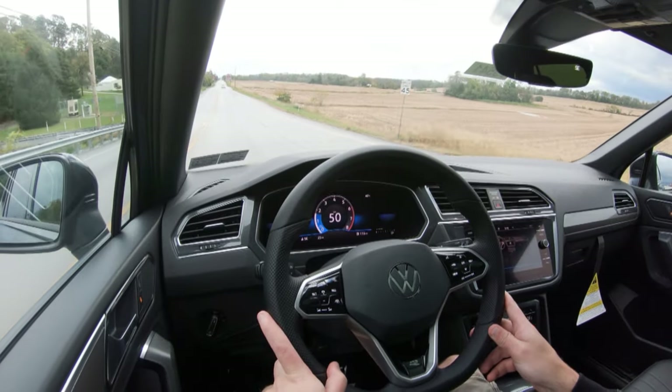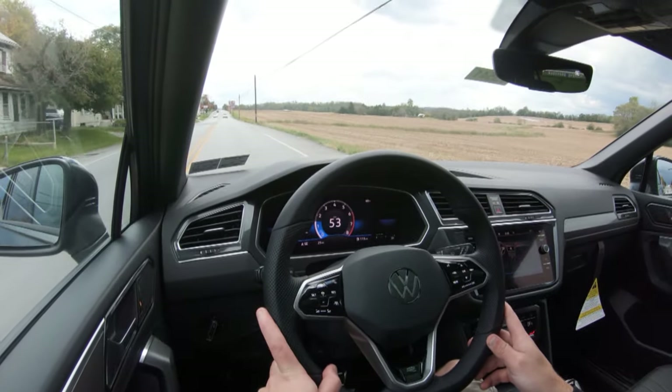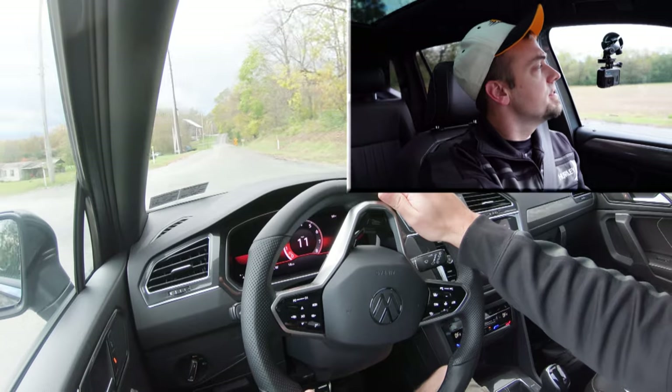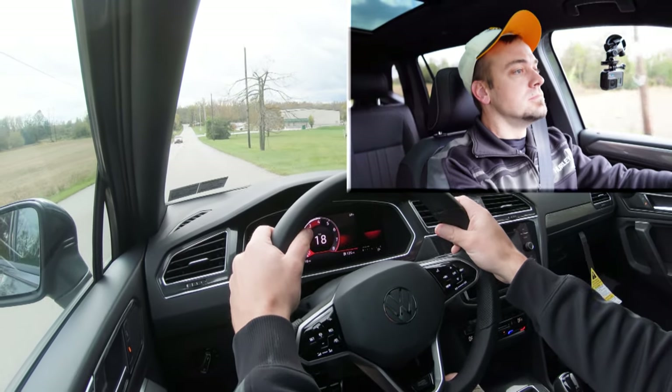Let's put the acceleration to the test. I'm going to put it in Sport driving mode — it immediately downshifted — and the best part is it adjusts the digital gauges as well. They change color substantially when you change drive modes, which is pretty cool. Let's find a straight away and see how quickly we can get the new Tiguan up to speed. Three, two, one — go!